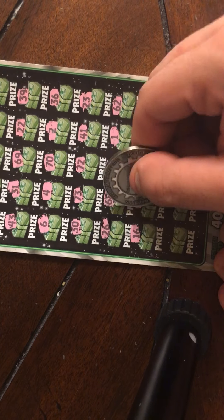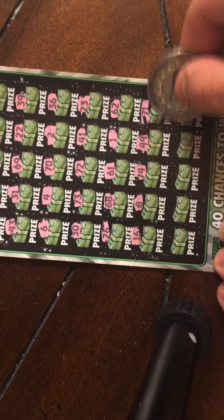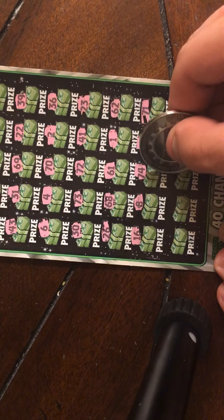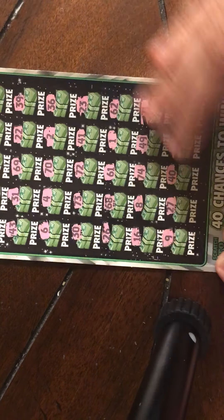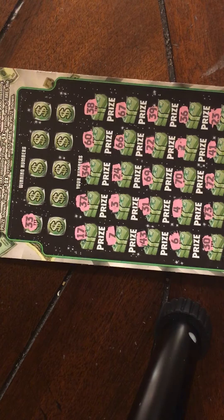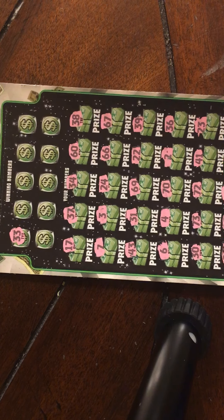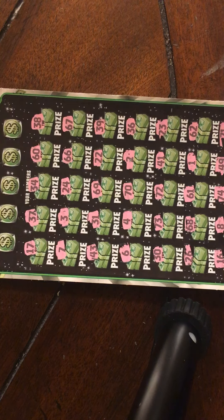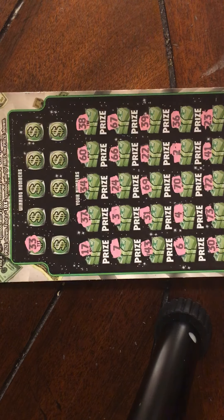Let's make sure you guys can see all this. Okay, so let's reveal some numbers here — 33. Let's see if we can't find us a 33 here. No 33.